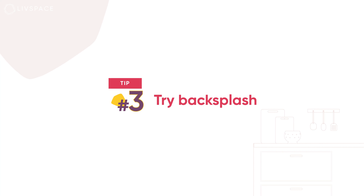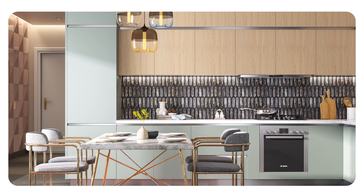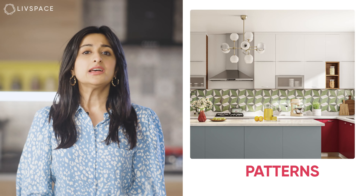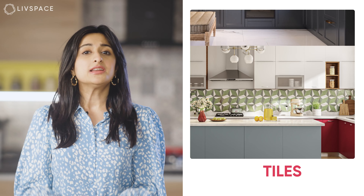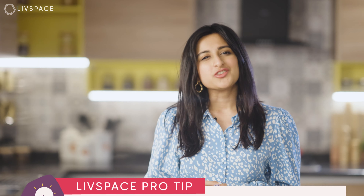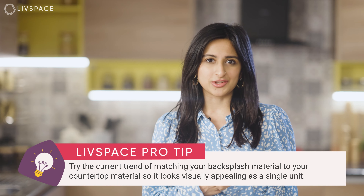Tip No. 3: Try Backsplash. To add some colour to your kitchen walls without spending much, consider a fun backsplash between the hob and the chimney. Not only does it protect your kitchen walls from grease and stains, you can also play with colours, patterns, tiles and finishes in your backsplash and keep the cabinets simple instead. To further cut costs, stick to plain tiles. Live Space pro tip: try the current trend of matching your backsplash material to your countertop material so it looks visually appealing as a single unit.